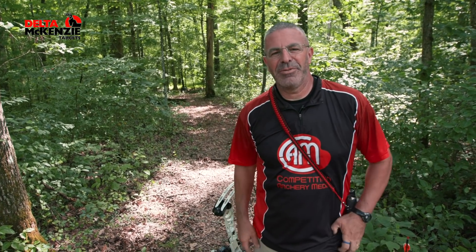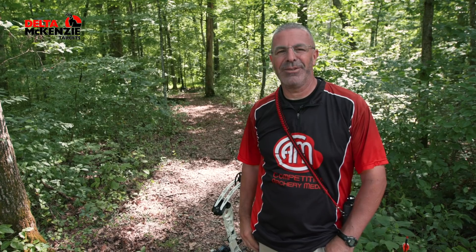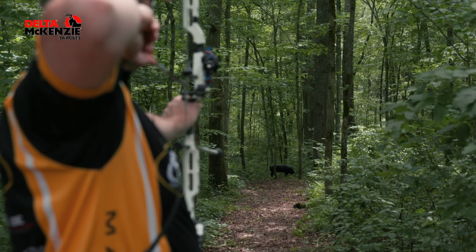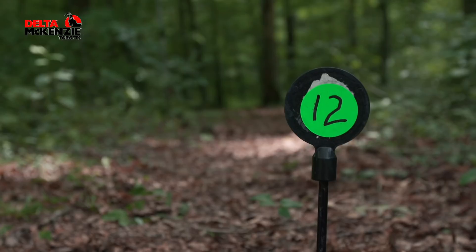Hey everybody, this is PJ Reilly from Competition Archery Media here with the ASA Shot of the Week. We're out here at the Matthews Pro-Am in London, Kentucky. This is the Men's Pro range — they just finished shooting. We're on target 12.